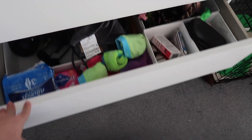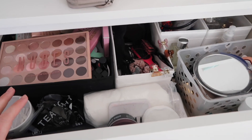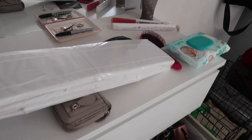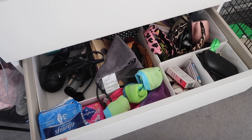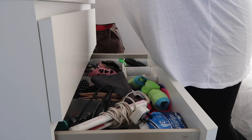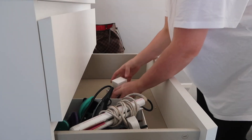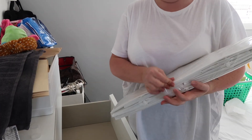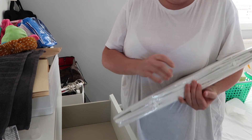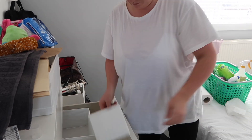The next area I'm going to tackle are these two sets of drawers, which are just awful. There is so much stuff in here that I need to go through. I need to tidy that up as well but I'm going to go through all this first and bin what needs binned. I've got another set of those drawer dividers by IKEA, so I'm just going to open them up and put them in the drawer.